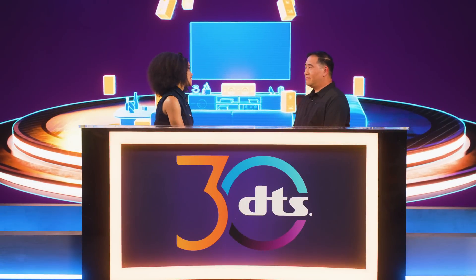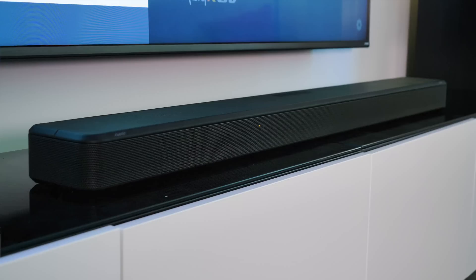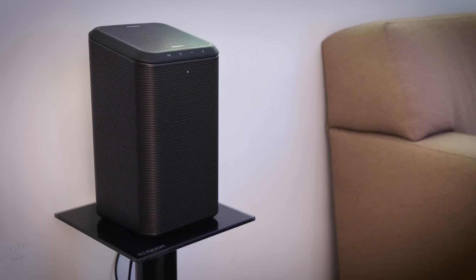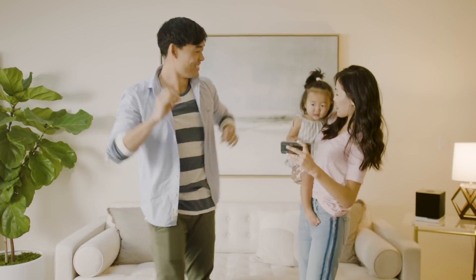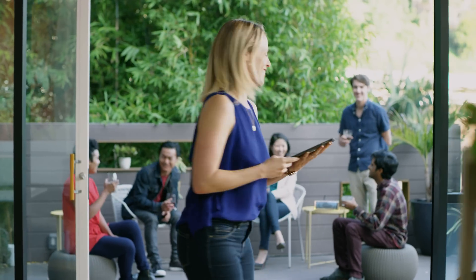What products work with DTS PlayFi? What does it look like in the home? There are over 400 products today that support DTS PlayFi. You can find PlayFi in TVs, soundbars, AVR speakers, subwoofers, even set-top boxes. There are products that start as low as $49, all the way up to $10,000, so you can really build the system of your dreams.